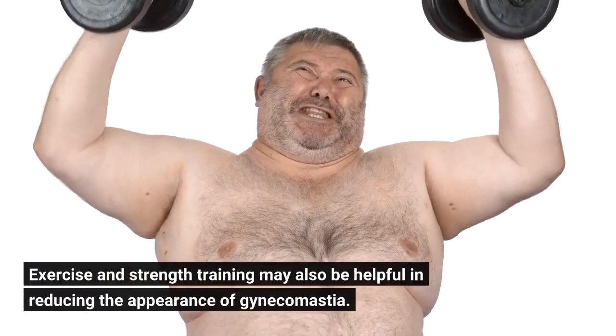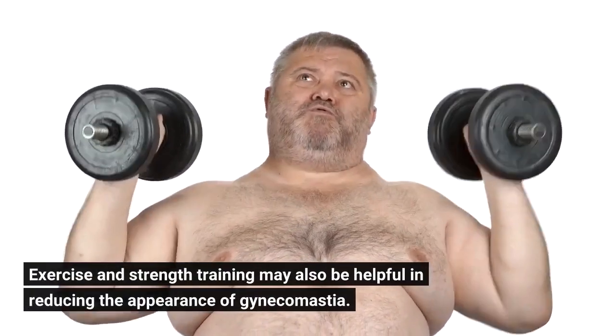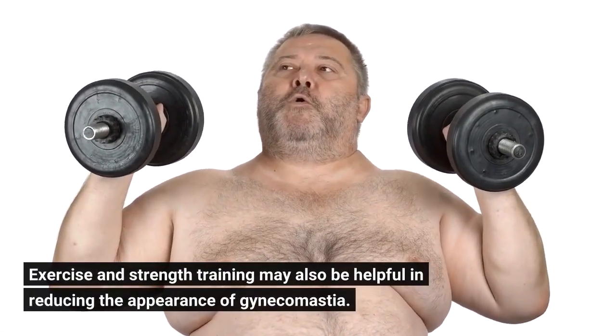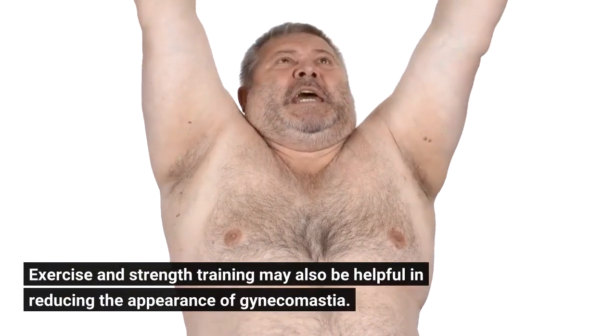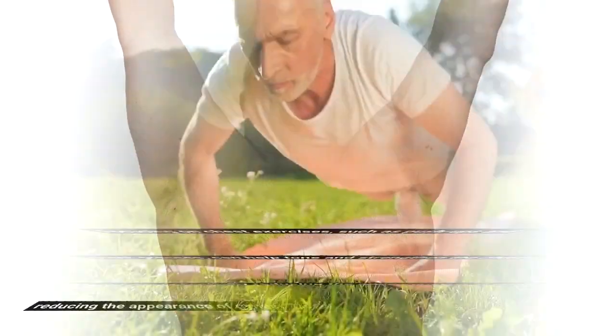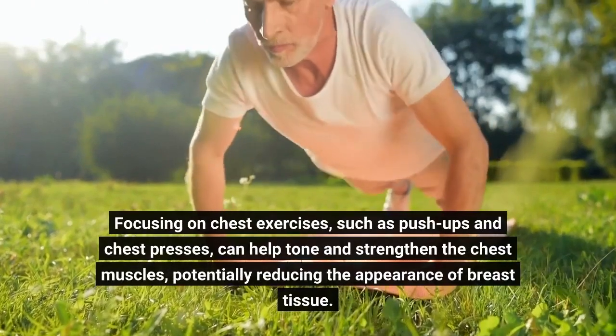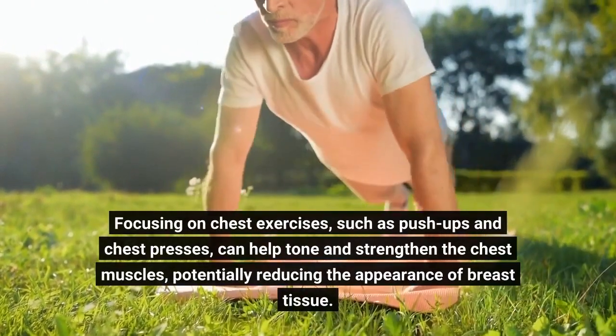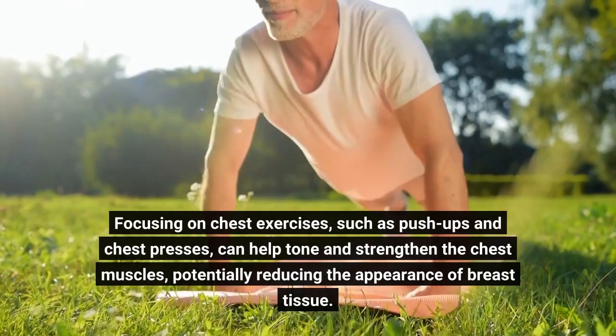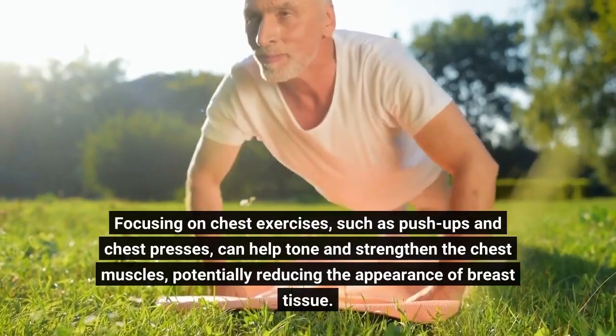Exercise and strength training may also be helpful in reducing the appearance of gynecomastia. Focusing on chest exercises, such as push-ups and chest presses, can help tone and strengthen the chest muscles, potentially reducing the appearance of breast tissue.